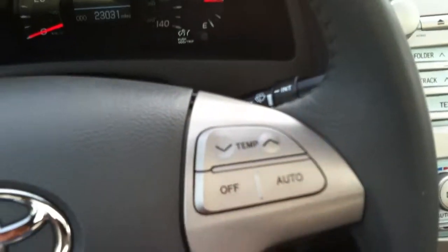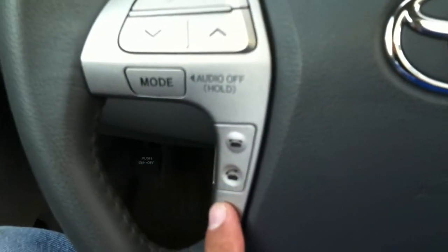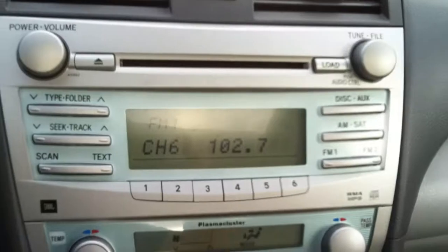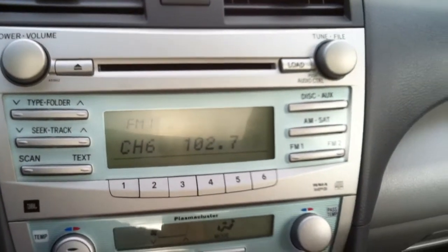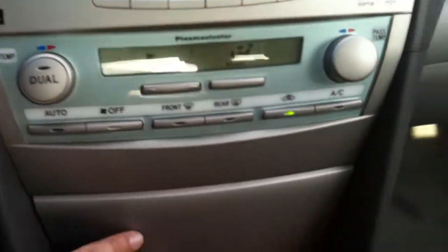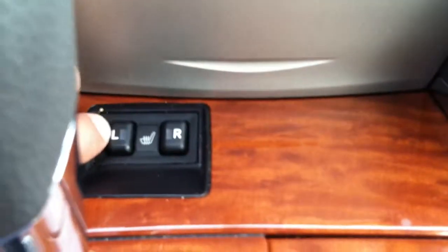This car does have integrated Bluetooth, so you can pair up your phone — it takes maybe 30 seconds to set it up. You do have an in-dash CD changer, which is standard on this model, and it is the JBL sound system. Right through here you have the power outlet and the auxiliary jack, and that's the heated seats as well.